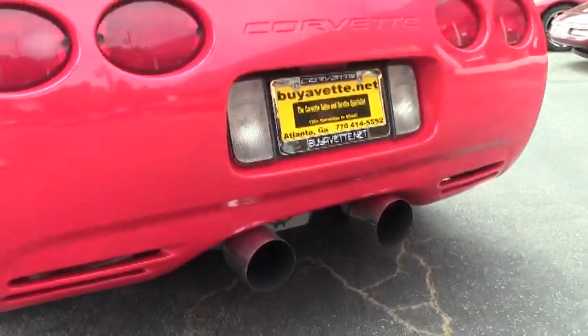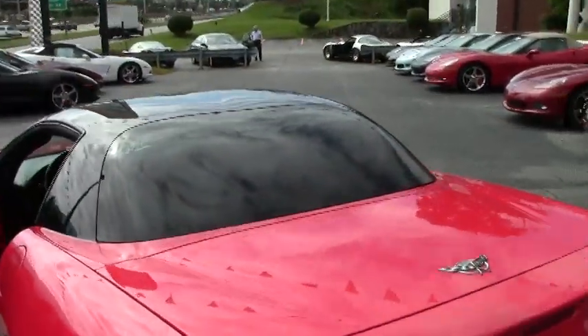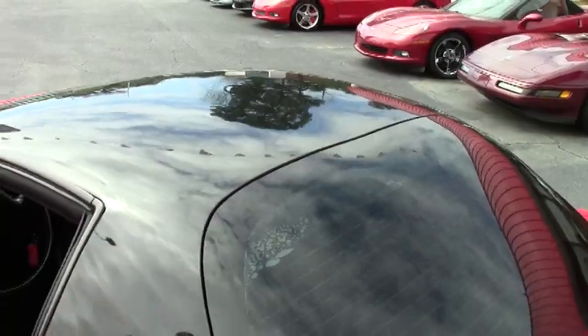If you're looking for one of these cars that looks good, sounds good, drives excellent, lots of horsepower — look no further. This is a nice one.